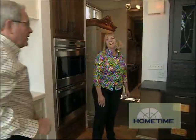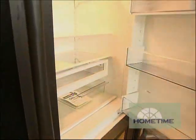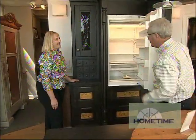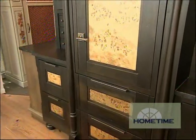A lot of people might look at this as just being a hutch, but this is actually a refrigerator — nobody would probably guess that. It's the focal point of this whole kitchen and it's absolutely a beautiful piece.